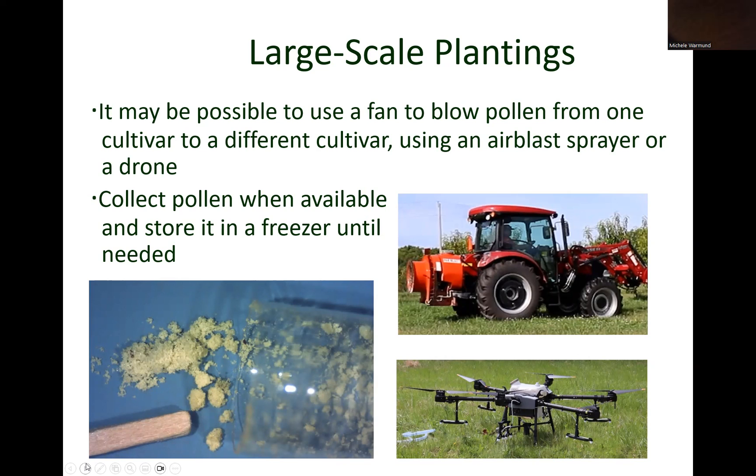It may be possible to use a fan to blow pollen across rows of plants to enhance pollination with an air blast sprayer or a drum. Also, in cases where plants do not bloom simultaneously, pollen can be collected and frozen to dust later-flowering umbels of another cultivar. We do not find it necessary to dry the pollen before cold storage. There are several online sites that demonstrate how to collect and store pollen. Currently, there are no commercial sources for purchasing pollen, but this may be possible in the future.